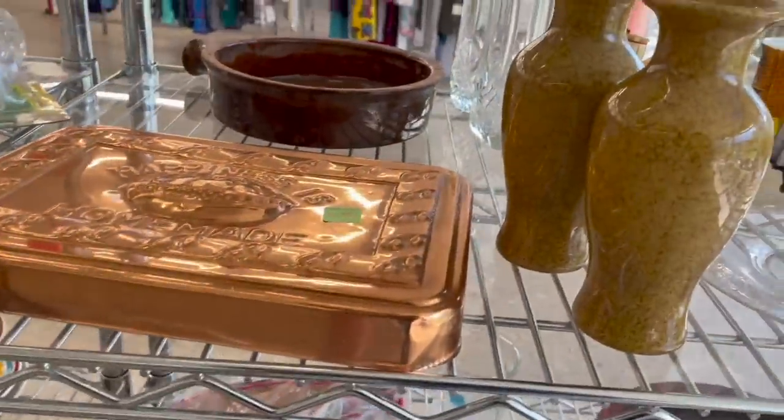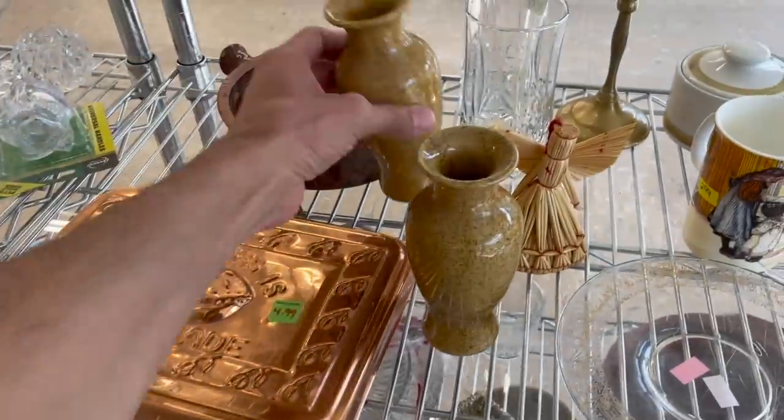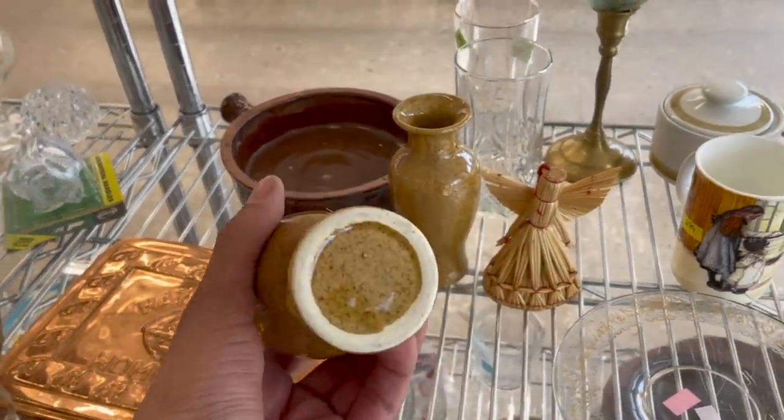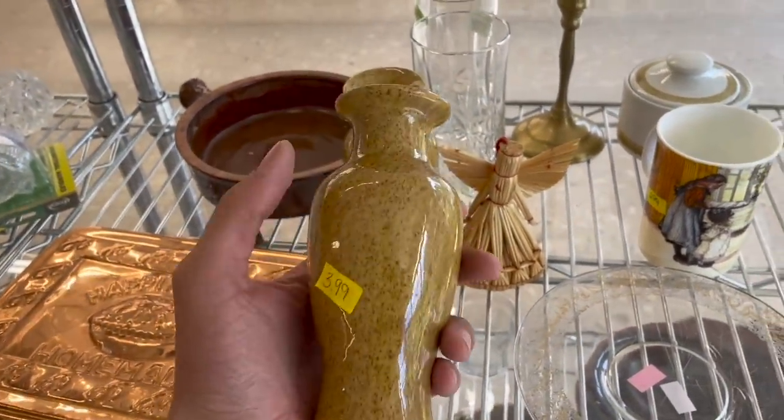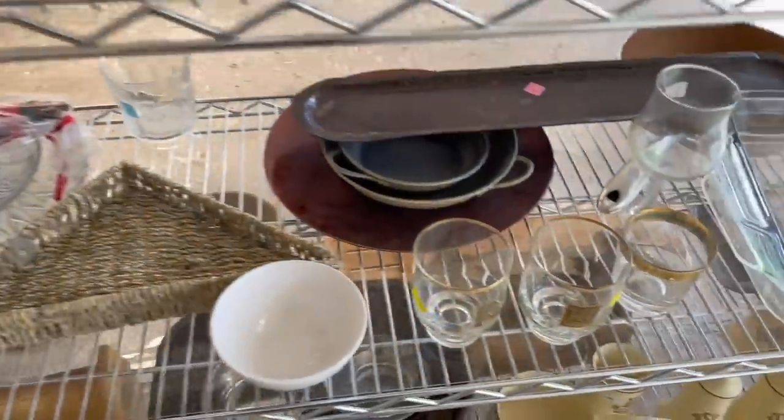What about these pottery vases? I'm a little confused about those. Yeah, those are newer. Man, they're making everything look older. It's funny.